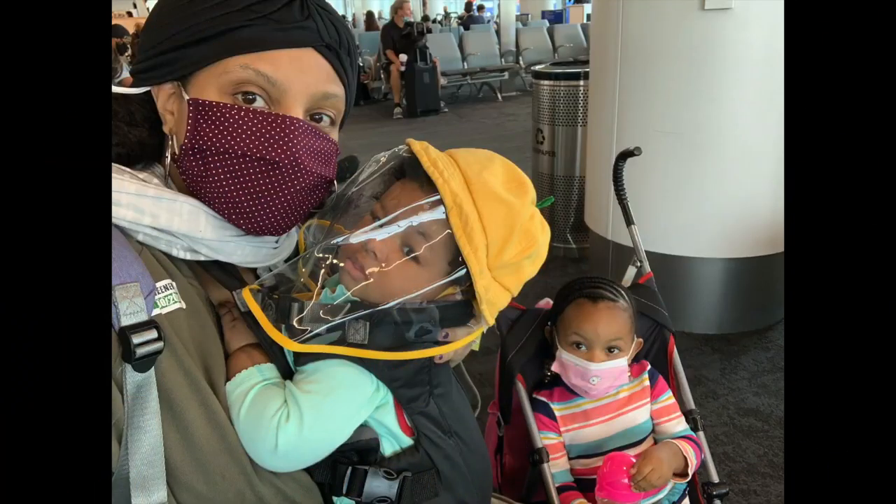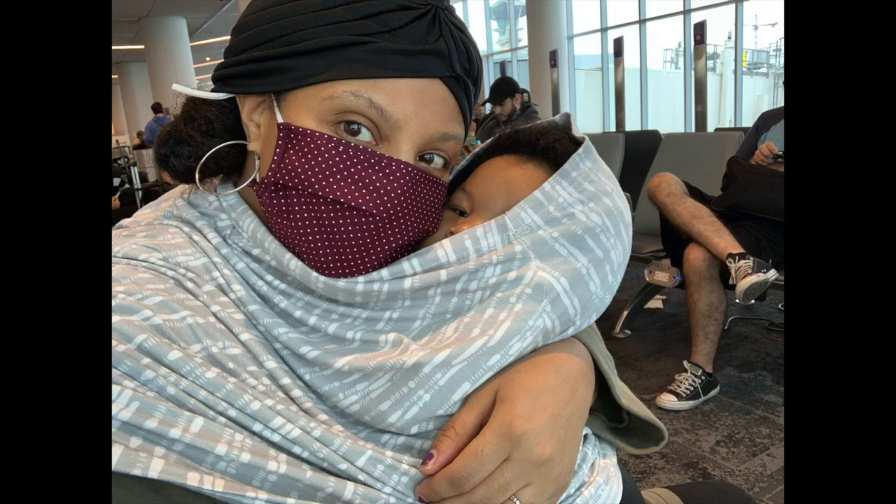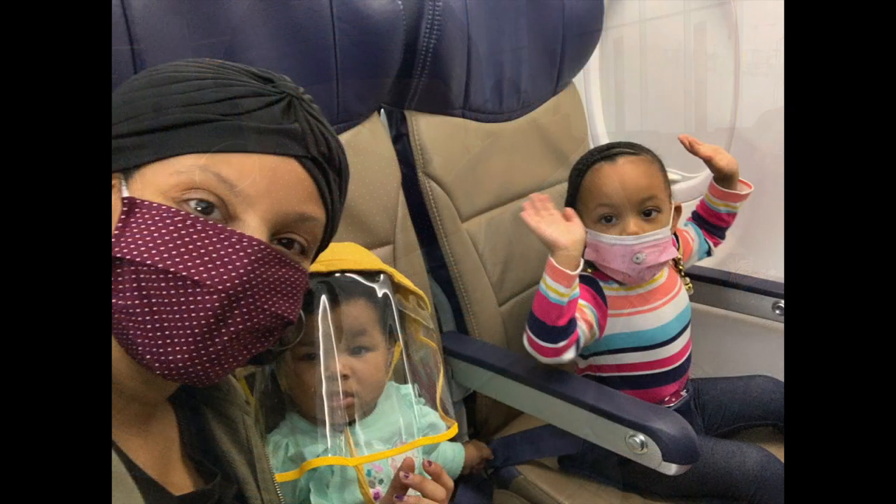Y'all, we landed safely. Praise God. When we got to the baggage claim, my dad was there to help me with the bags, so that was great.